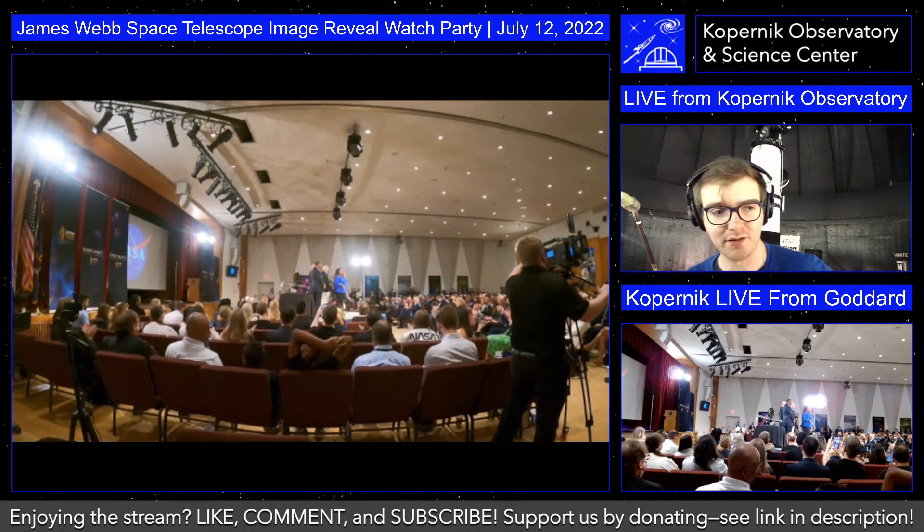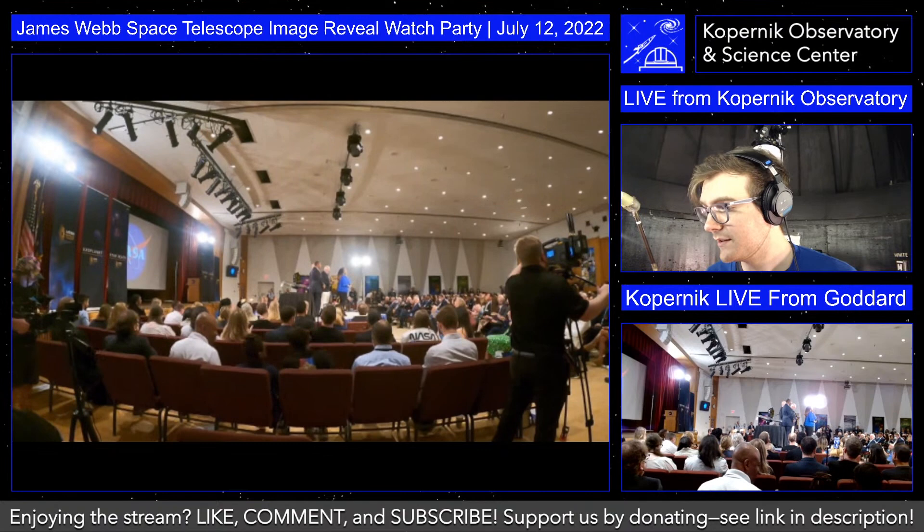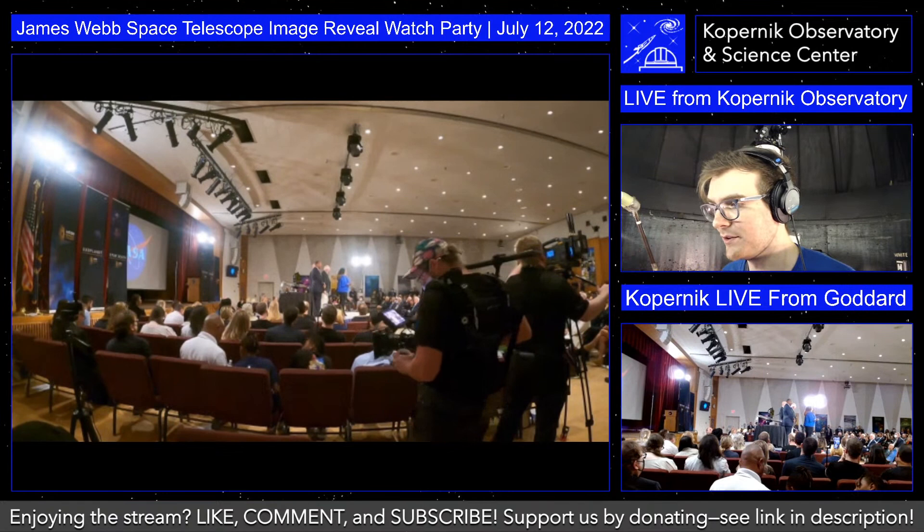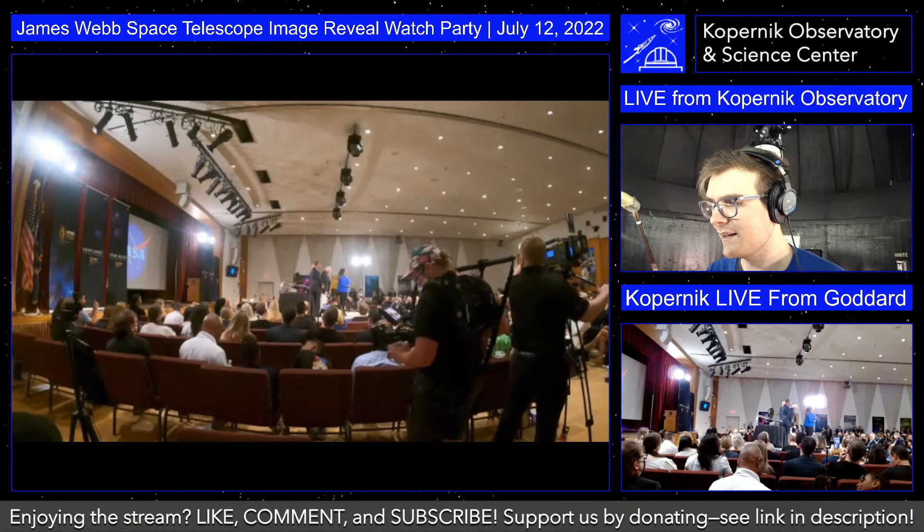Welcome to the stream, everyone. Current footage is directly from Goddard Space Flight Center from a Copernic Astronomical Society member. He's at Goddard right now, live streaming, and he gave us his feed to use during our stream so we can see what's going on on the ground down there.